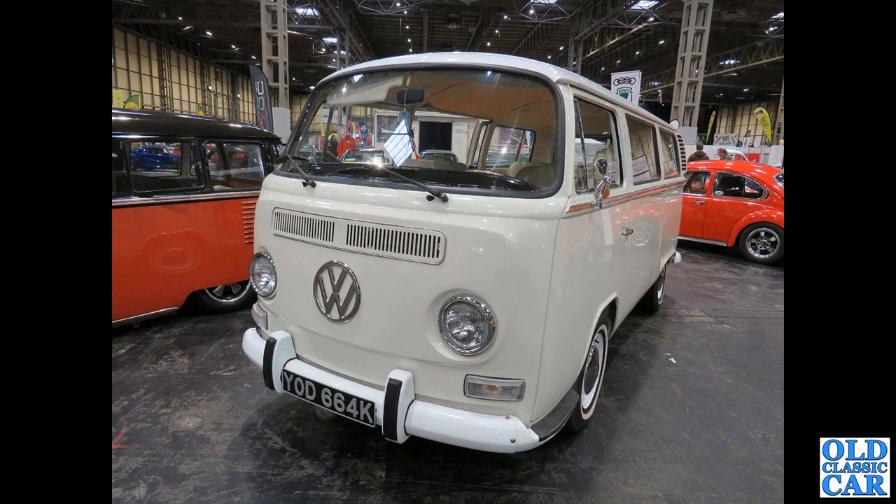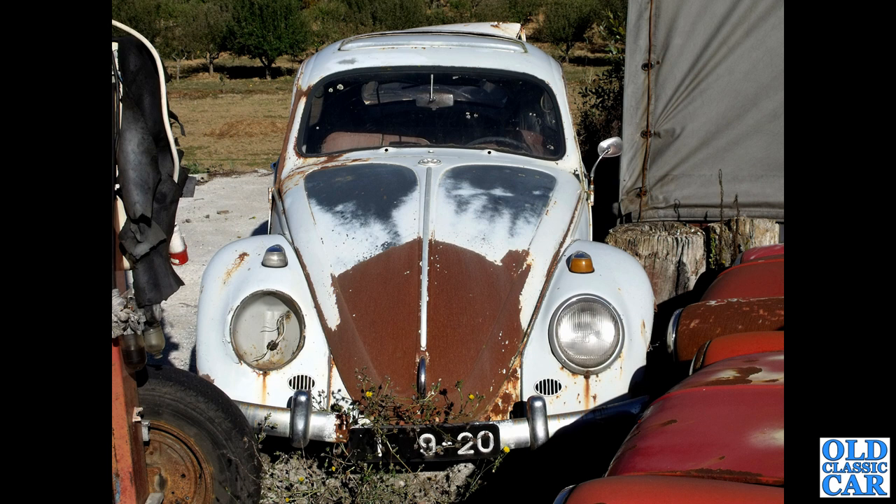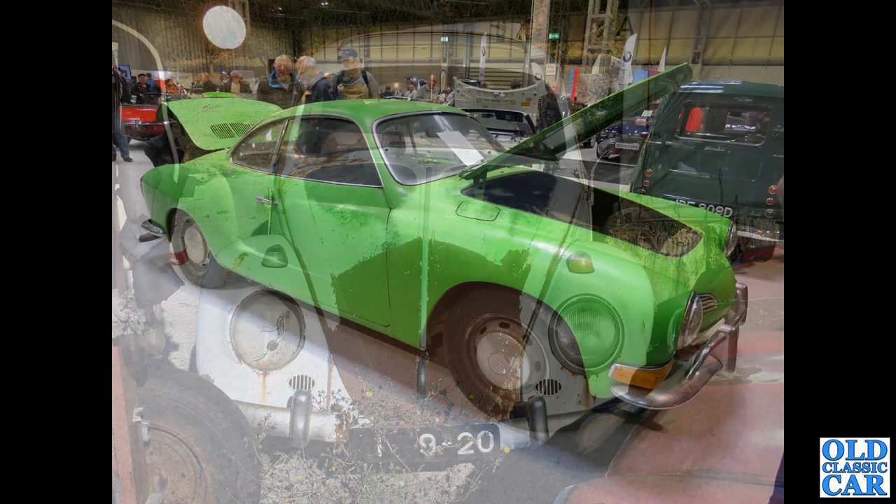A lowered Splitty alongside that and a Beetle behind it. Back to Portugal again — head-on view of a very sorry-looking 6-volt Beetle. Quite unusual having a sliding steel sunroof — I'm assuming that's a factory option, but let me know if it isn't. Very sad.